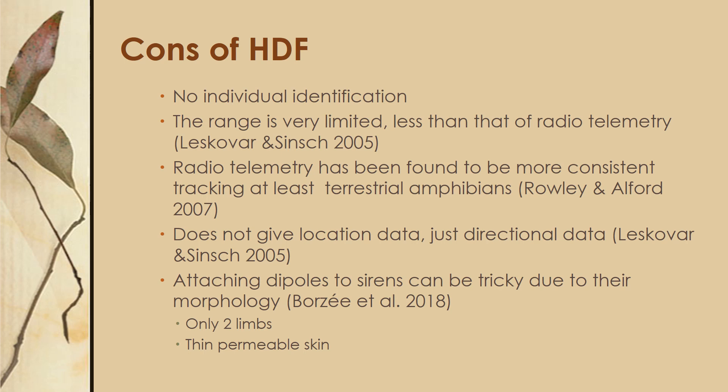However, there's no individual identification with harmonic direction finding, so you need to actually find your organism and have some other way of identifying it. The range is also pretty limited — less than that of radio telemetry — and radio telemetry has been found to be more consistent in at least tracking terrestrial amphibians. It doesn't give any location data, just directional data, so you'd have to actually find your organism again in order to get a locational fix.